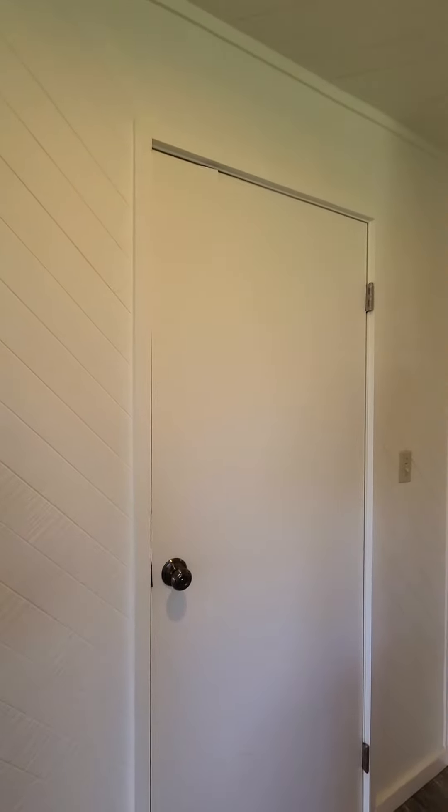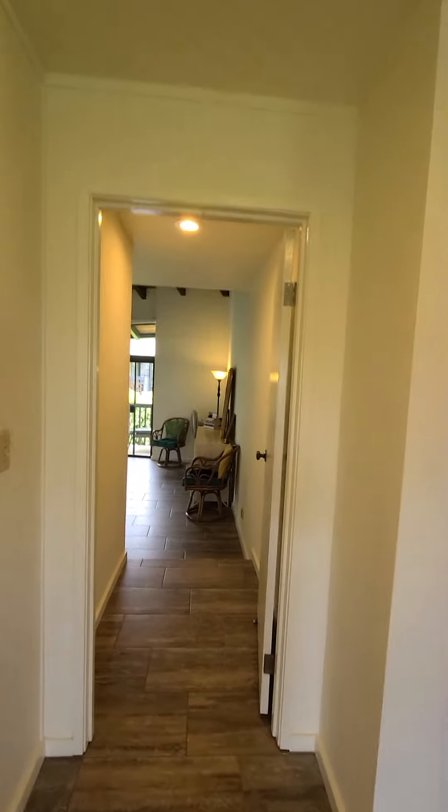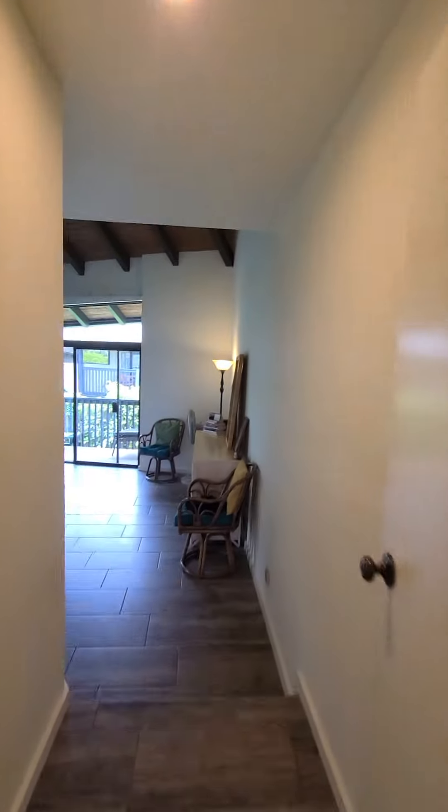All right, that closet, make sure we get it repaired. And then to the master bedroom, which is really big.